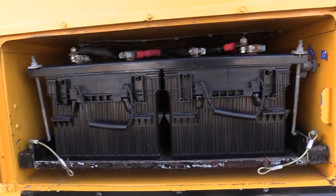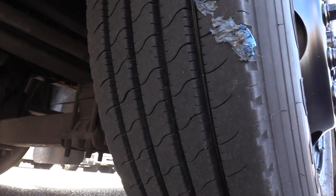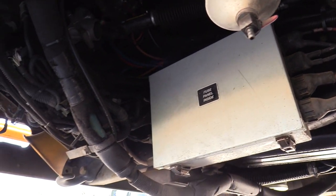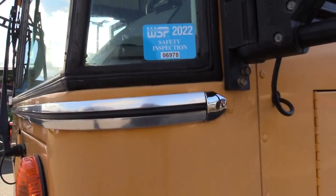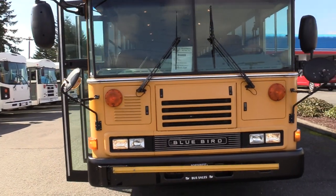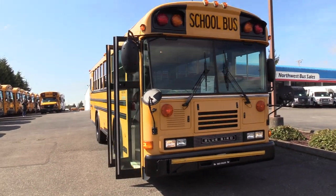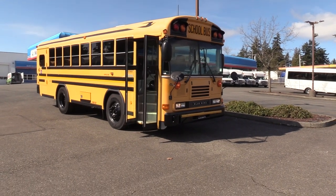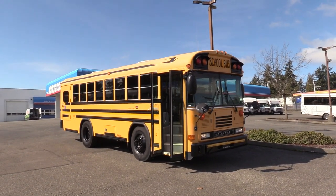Got your slide out battery box and tray here, with the master switch up top. And your front driver side tire as well, with another pan of underneath. Last but not least, this does have a Washington State Patrol Safety Inspection Sticker from 2022. Here in Washington State, every school bus going into service has to have an inspection done by the Washington State Patrol — and this baby passed just last year.